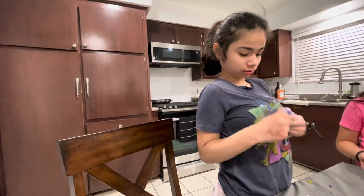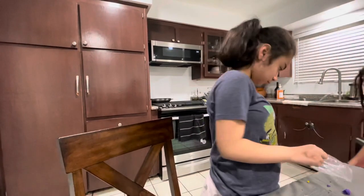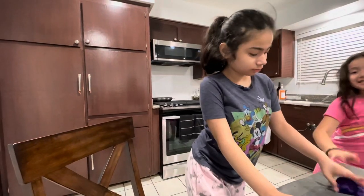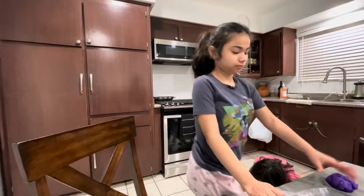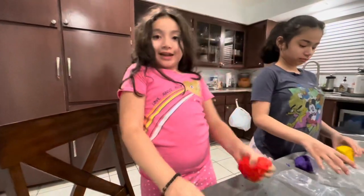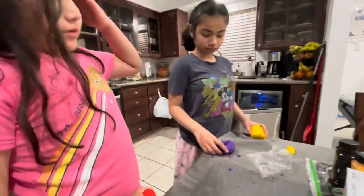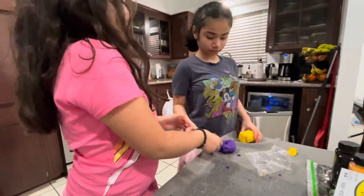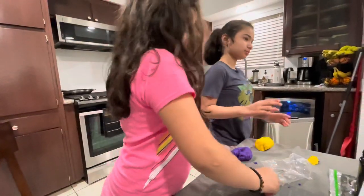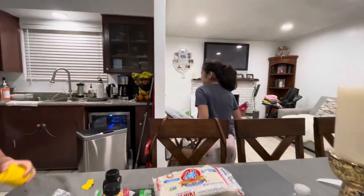That doesn't mean we don't do this stuff every day — we do a lot more than what you see in the videos. I just share little moments of Ashy. Right now this is great — she's really enjoying her new play-doh that her teacher provided in the weekly packet, and I wanted to share that with you guys. Ashy, where are you going?